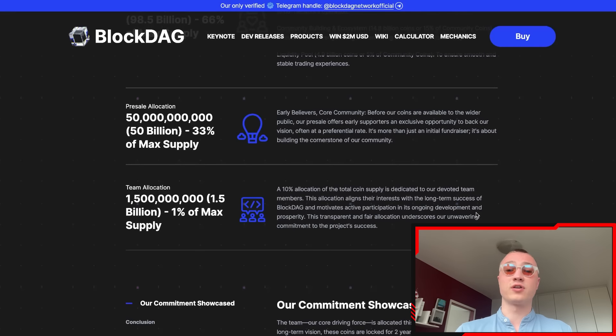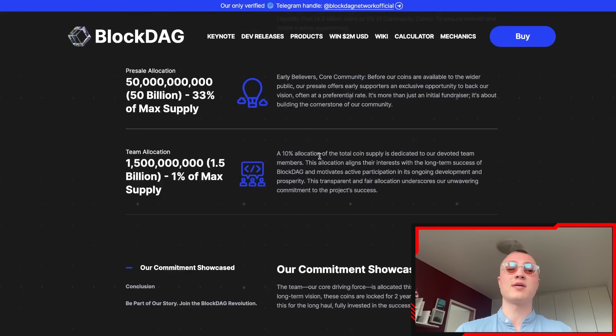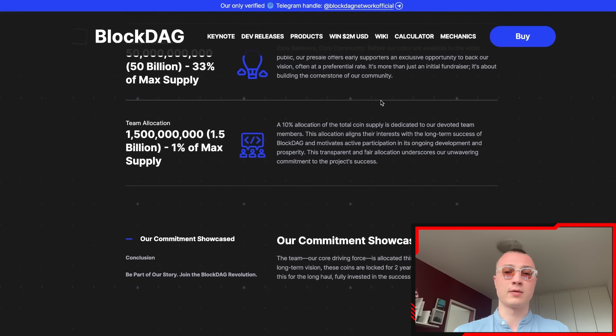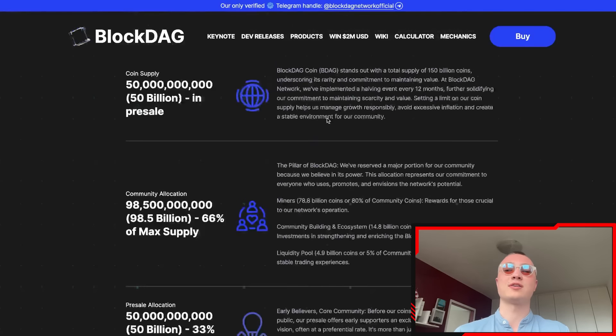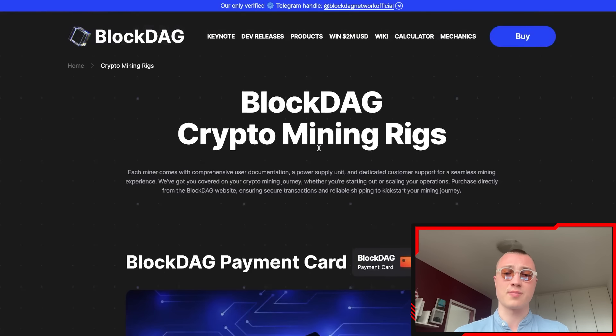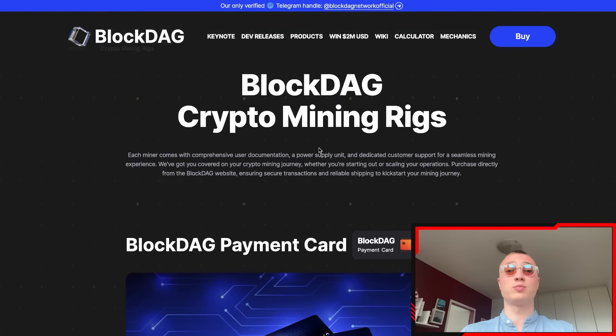These guys are very community oriented. The pre-sale allocation is 50 billion coins — 30% of the max supply — for early believers and the core community. The team allocation is only 1% of the max supply, which is there to keep the team motivated to push new updates and bring new things to market.